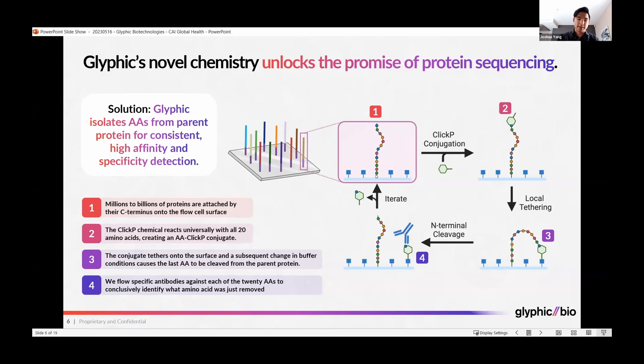We've developed a novel chemistry called QlikP that has multiple functions. This QlikP chemical first reacts with the N-terminal amino acid at the other end of the protein, forming a QlikP amino acid conjugate. This then tethers over onto the surface, so now the protein is attached to both the N-terminus via the QlikP linker as well as at the C-terminus.